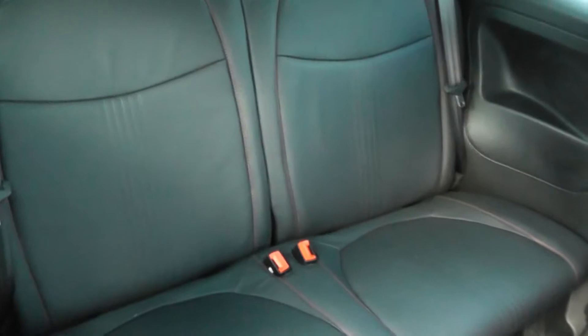In the back, we've also got two rear seats, each with headrests, in black leather. We've also got red stitching down the centre, so it's nicely colour-coordinated.